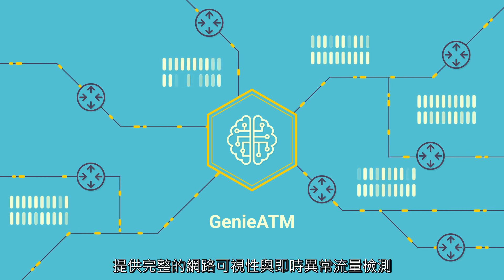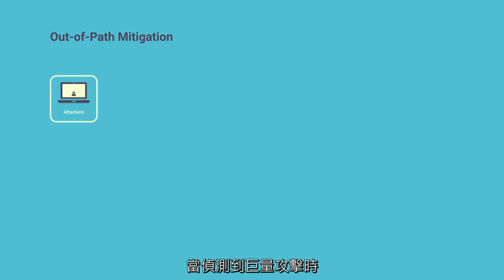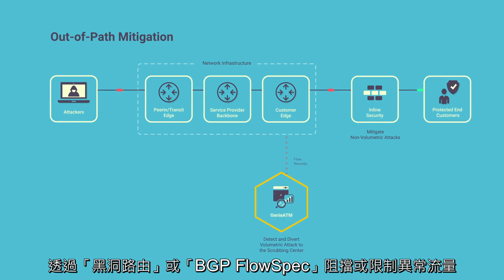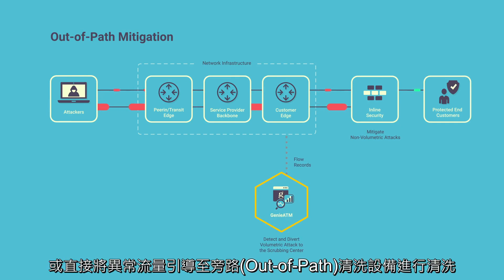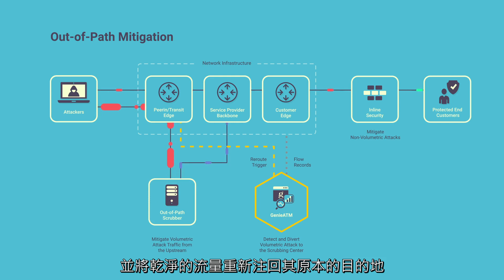to provide pervasive network visibility and real-time anomaly detection. During a volumetric attack, Genie ATM's automatic mitigation orchestration blocks or shapes the anomaly traffic by blackholing or BGP flow spec, or simply diverts the anomaly to an out-of-path scrubber where the attack traffic is scrubbed and re-injected as clean traffic